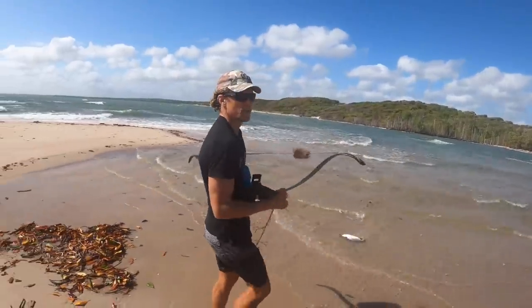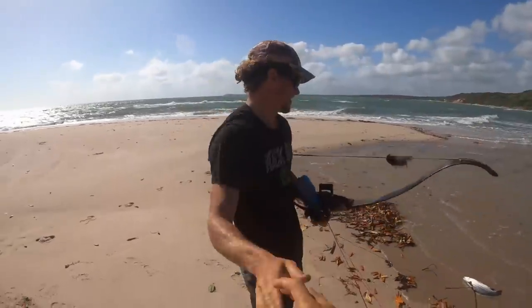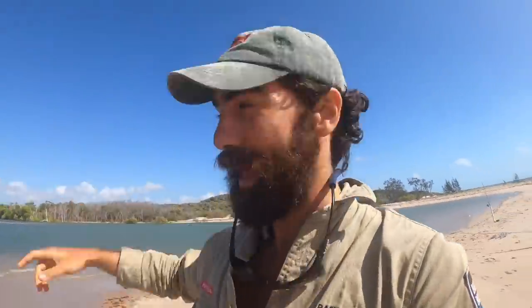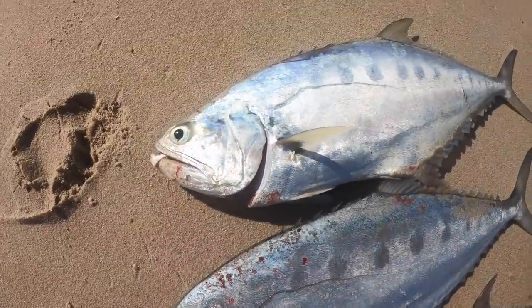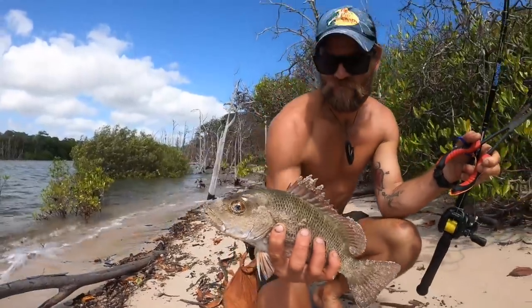Oh my god, nice teamwork — perfect execution, well done! Fresh diamond scale mullet is just about as good tucker as you're going to get. How good is that — on the bow off the flats, Rossi just stalked up and whack, straight through the back.